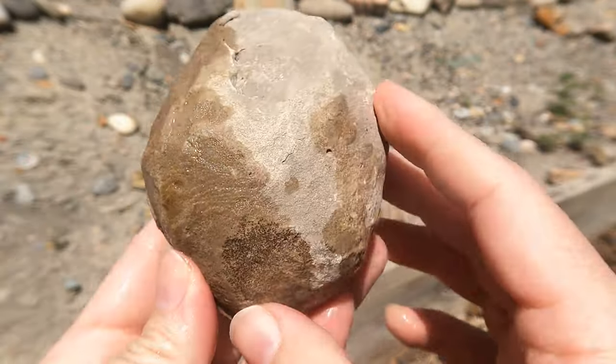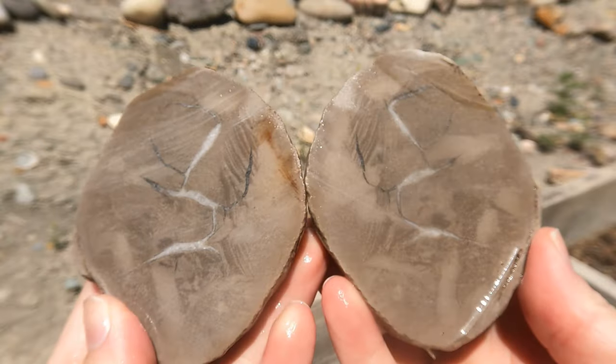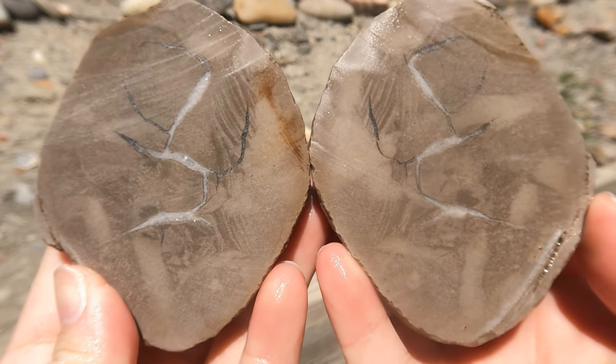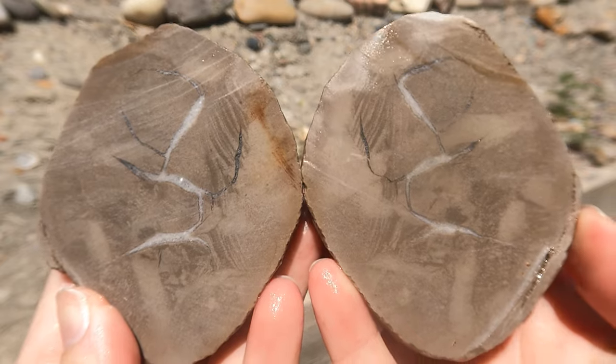Here we have another Septarian from Eric's claim. Oh, not as much in that one — just a few little cracks. Yeah, not a whole lot there. They can't all be winners.